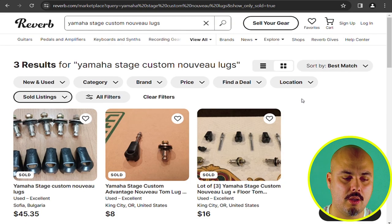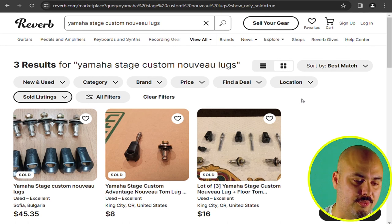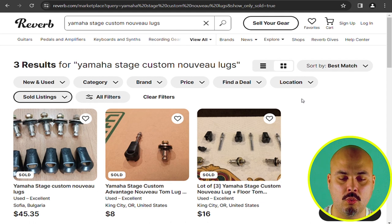As you can see there are three results: five for $45, one with tension rods for $8, and three — one of them is broken though — with tension rods for $16. So in general we can say that they are going for between $5 and $8. The timeframe is a factor of course, but these three are from the last year so they are pretty much up to date.